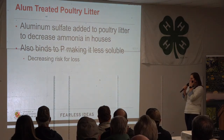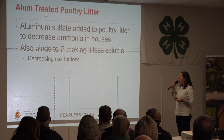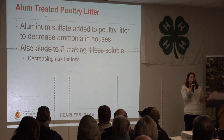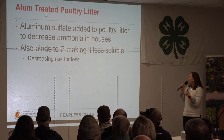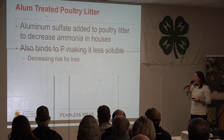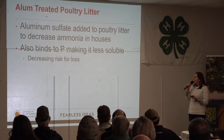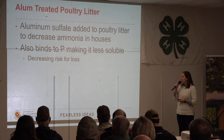Let's talk about alum-treated poultry litter. At some point, integrators and growers started treating their poultry litter with aluminum sulfate. This wasn't to make the manure any better — it was for bird health, to keep down that ammonia concentration in the houses. But I think we were getting a benefit as users of poultry litter: the aluminum sulfate was binding to some of the phosphorus, making it less soluble, keeping it in the soil and in the manure longer, decreasing our risk for loss.